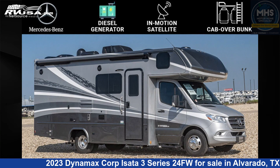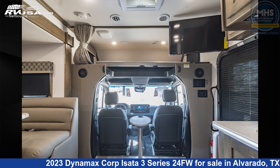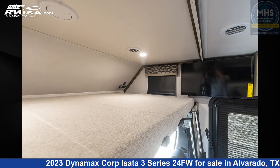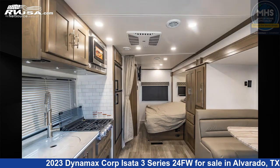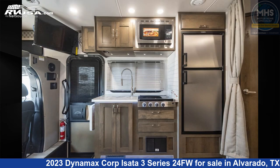This 2023 Dynamax Corp Asada 3 Series 24FW is a Class C RV located in Alvarado, Texas, 76009, and is offered for sale by Motorhome Specialist. Click the link in the video description to visit RVUSA.com and see more photos as well as the current price. This new Dynamax Corp is 24 feet 7 inches in length and features a carbon and driftwood interior.